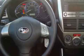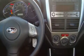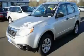The solid engine, paired with an exciting five-speed manual transmission, is comfortable and smooth whether cruising on the highway or stop and go in the city. Stop by today and test drive this crossover for yourself.